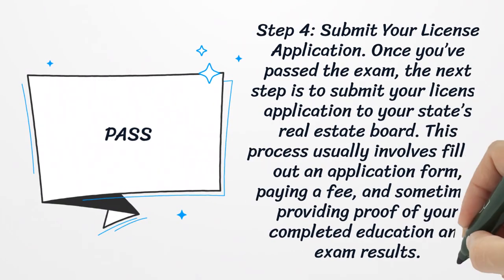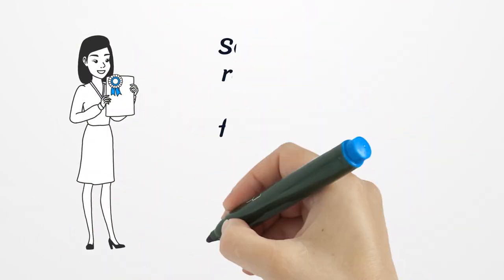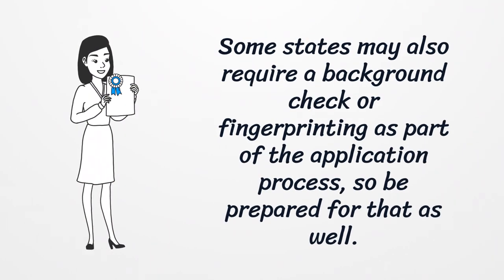Step four: submit your license application. Once you've passed the exam, the next step is to submit your license application to your state's real estate board. This process usually involves filling out an application form, paying a fee, and sometimes providing proof of your completed education and exam results. Some states may also require a background check or fingerprinting as part of the application process, so be prepared for that as well.